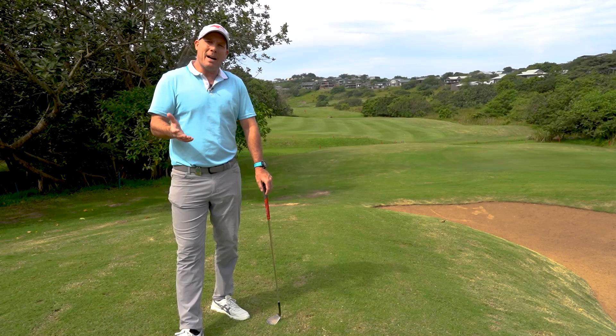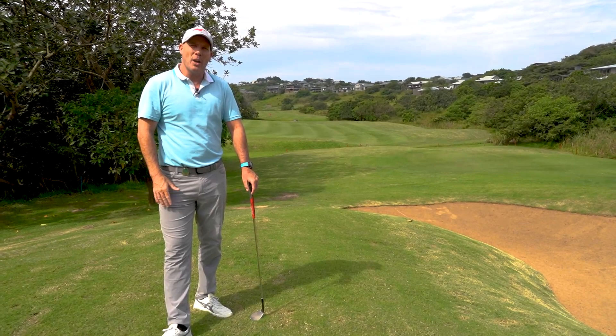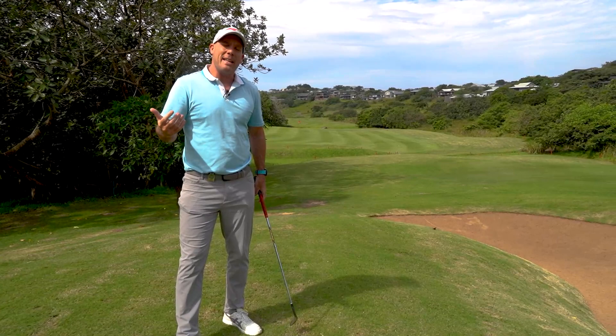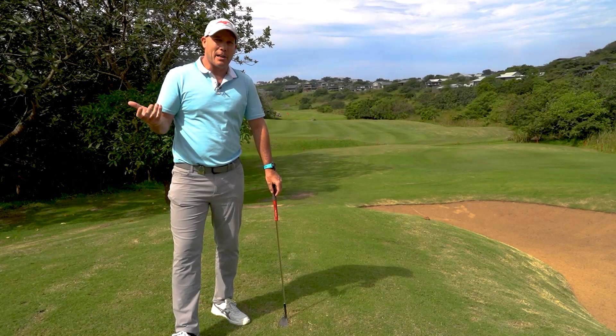Most average players are going to hopefully hit a good drive off the tee. Bearing in mind there's a hazard on the left, out-of-bounds on the right, and there's also a hazard that crosses the middle of the fairway about 300 meters from the tee. Those players would lay up short of the hazard, hopefully hit their second shot between the two fairway hazards, and that will generally leave them with about a 100-meter shot for their third.